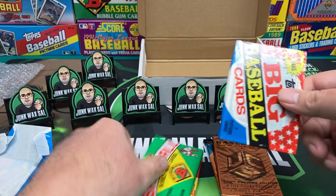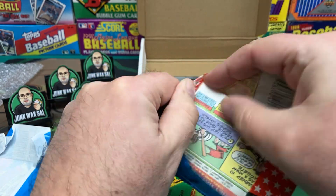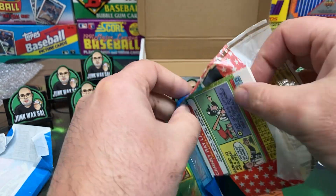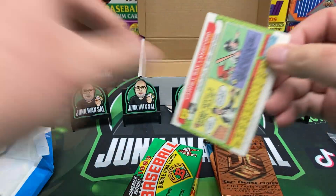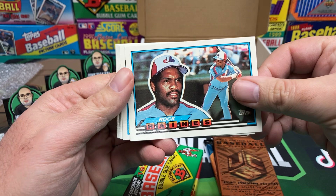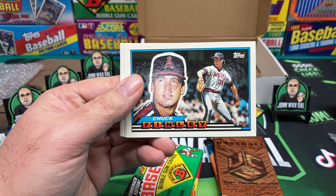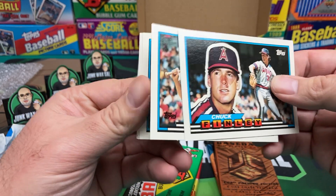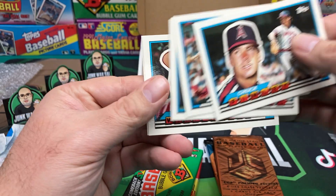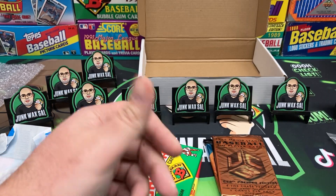Let's do the Topps Big next. Just make sure you guys check out Joel, his website and YouTube channel. We got Rock Reigns — he's a Hall of Famer. Checklist. We got Chuck Finley, Bruce Benedict, Mel Hall, Herm Winningham, and Carney Lansford. Got a pack of hot garbage right there.